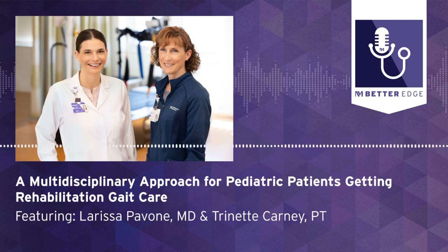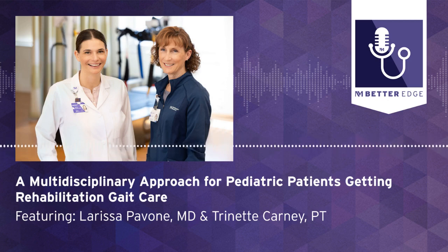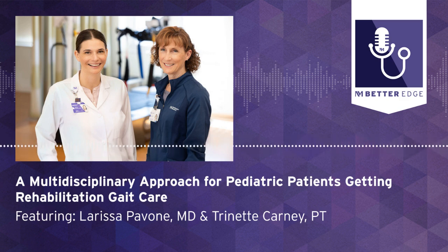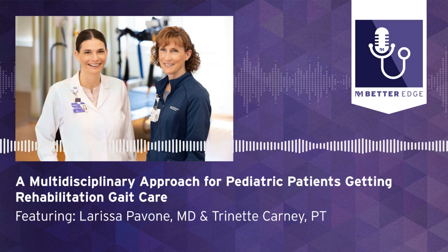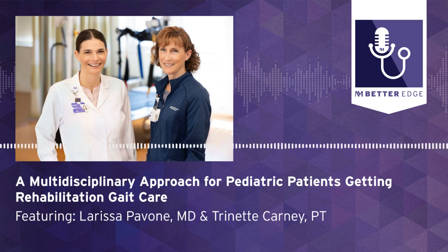Welcome to Better Edge, a Northwestern Medicine podcast for physicians. I'm Melanie Cole. Joining me to highlight the services at the Pediatric Gait Clinic at Northwestern Medicine's Marion Joy Rehabilitation Hospital, we have a panel today. Can you tell us a little bit about this clinic and the purpose of it? Give us a little background and how it's evolved.